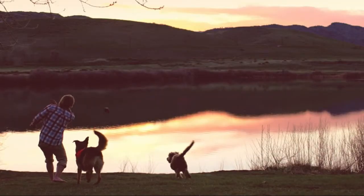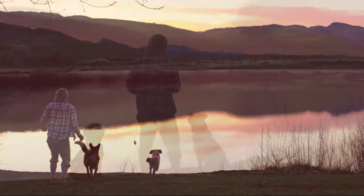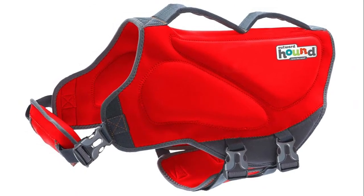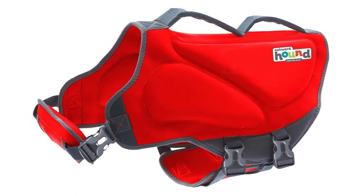For comfortable buoyancy in water and thermal insulation, this dog life jacket will keep your pup safe, secure, and warm while testing out new waters.